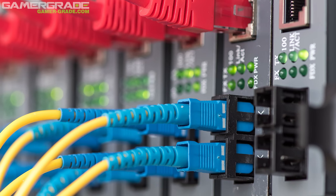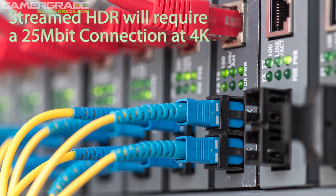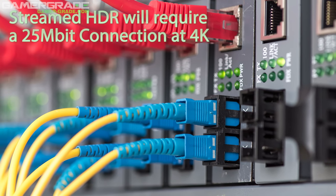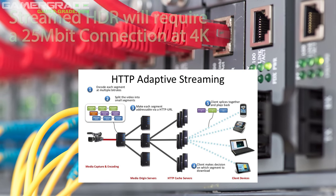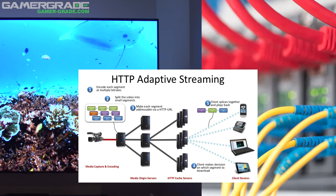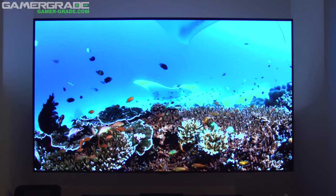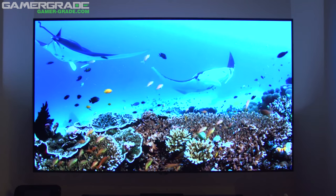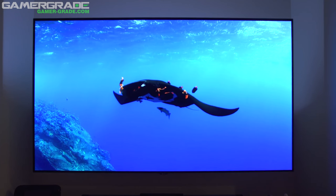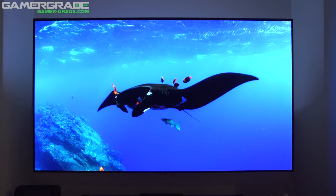You will need a broadband connection of at least 25 megabits to watch streamed HDR. Although Netflix uses something called adaptive streaming that gives HDR priority over resolution in the case of insufficient bandwidth, proving HDR adds more to the viewing experience than resolution. It's still in its infancy in 2016, but no doubt HDR will explode in 2017 and beyond.